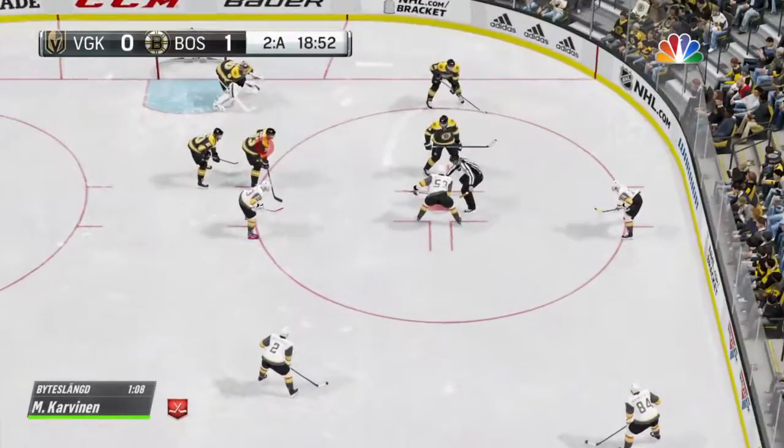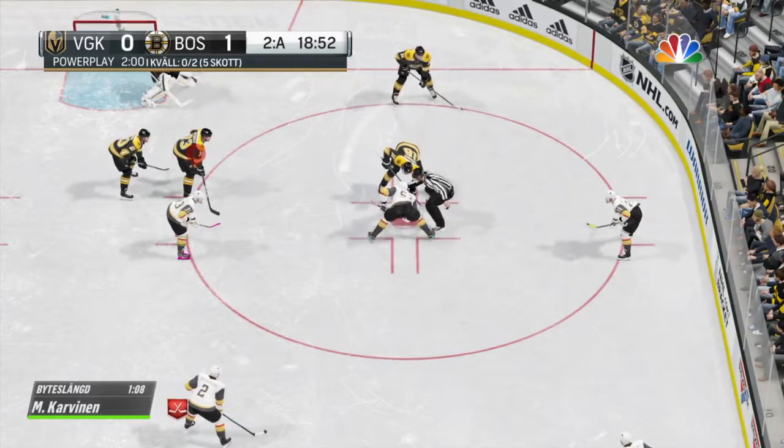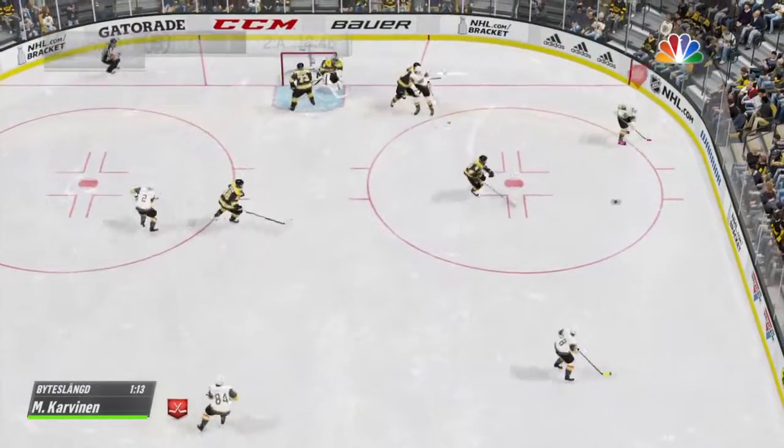They've moved the puck around beautifully on a power play, just nothing to show for it. Eddie, I'm with you on that. Power play beginning. They didn't take advantage on the power play earlier in the game. Let's see if they can jump on the board here. The time of the penalty: one minute, eight seconds.